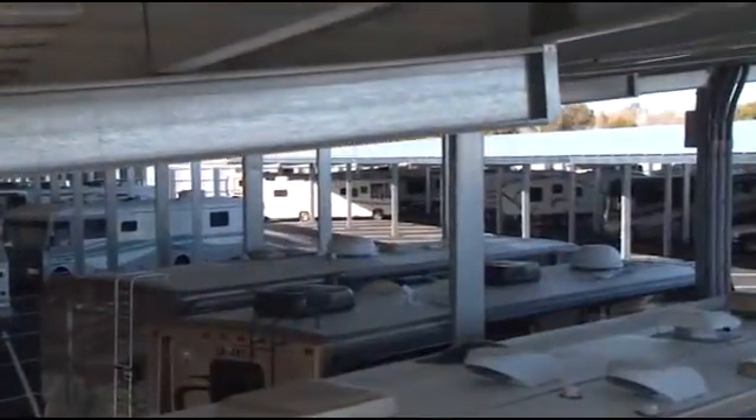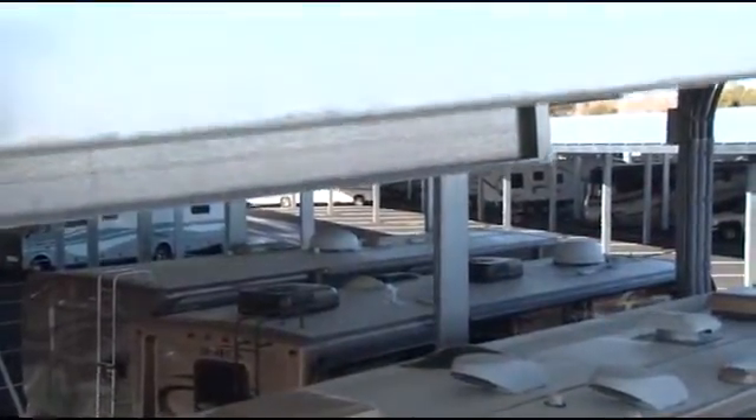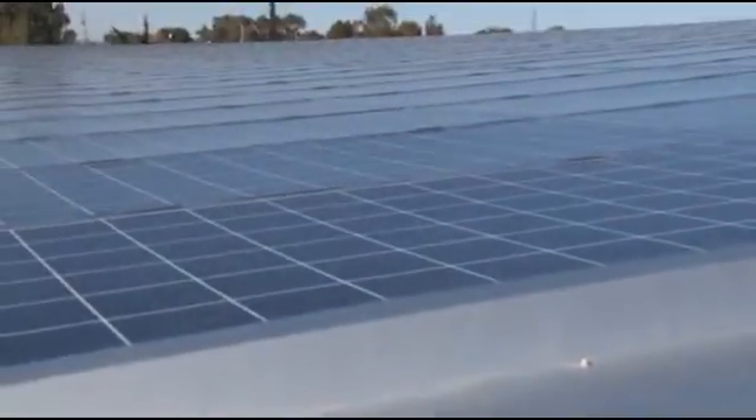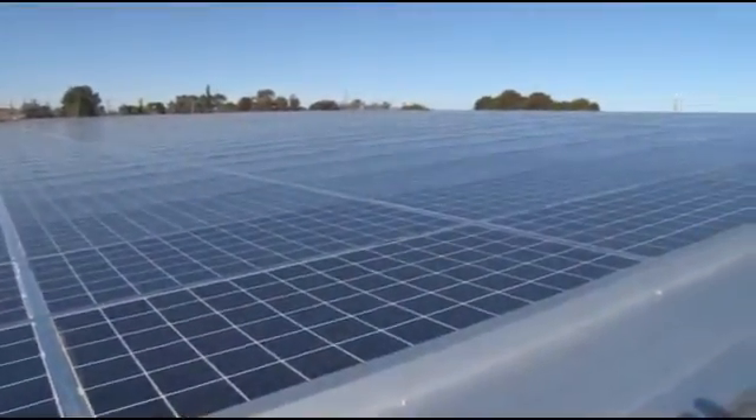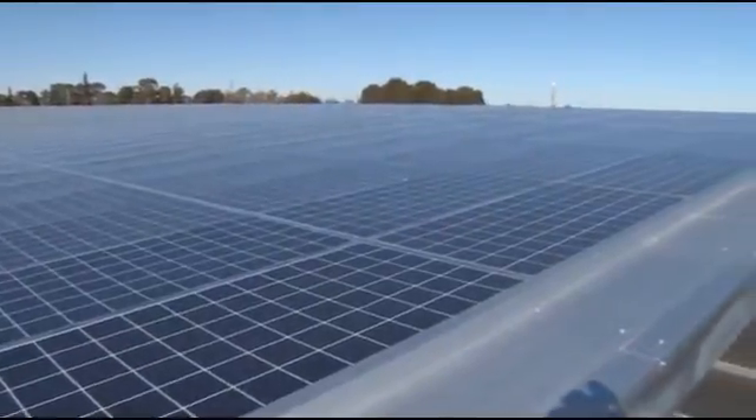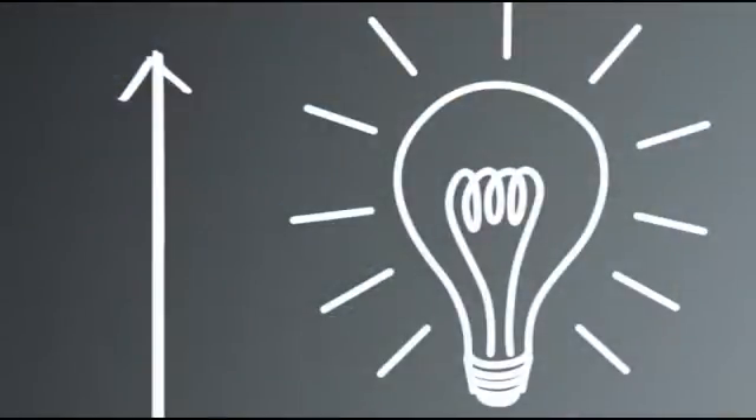These arrays generate 1.678 megawatts of DC wholesale power that's fed directly back into the utility grid under PG&E's small generator feed-in tariff program. This translates into automatic monthly revenue for the facility owner.